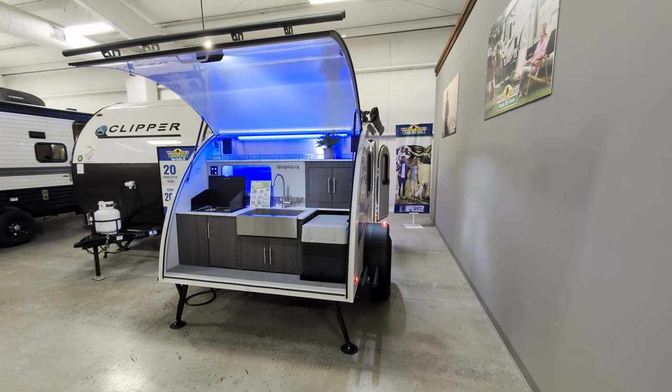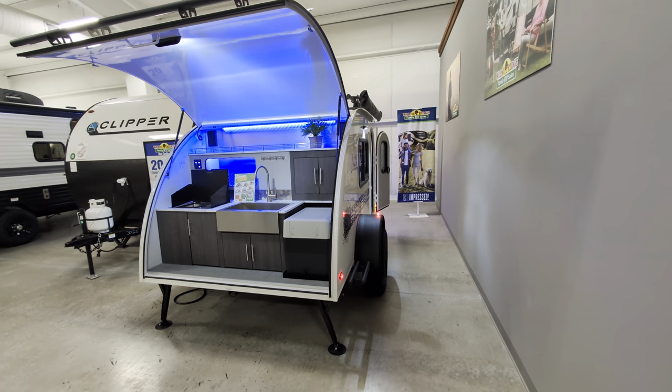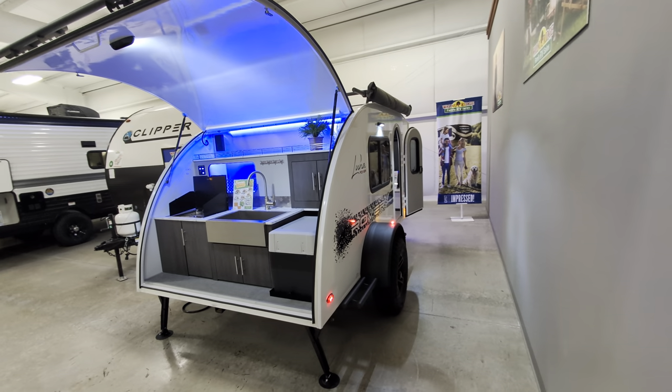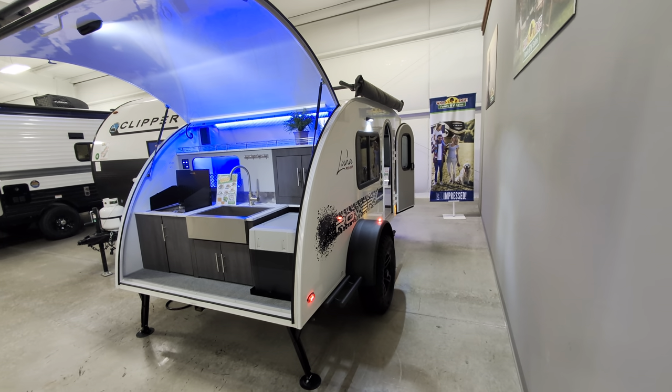Greetings, everyone. So what we're looking at here is a 2024 Luna Rover made by Intech. Something to point out with Intech — part of their design feature is they do an all-aluminum construction.